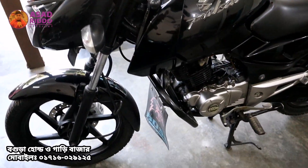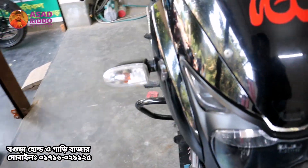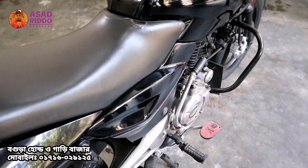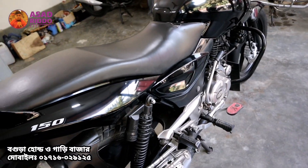This bike has not been used for many days, which is why the mileage is low. For a second-hand bike, we will check the engine condition, the quality of the mileage, and the overall engine condition and parts of the bike.